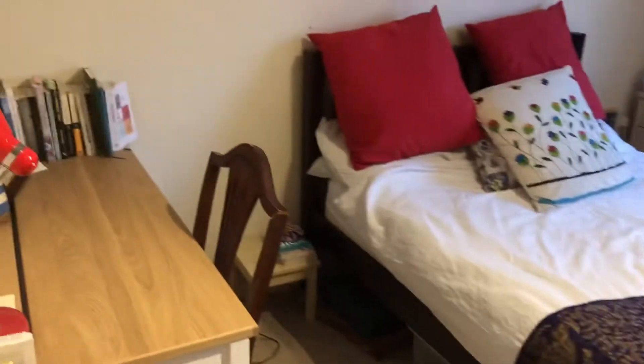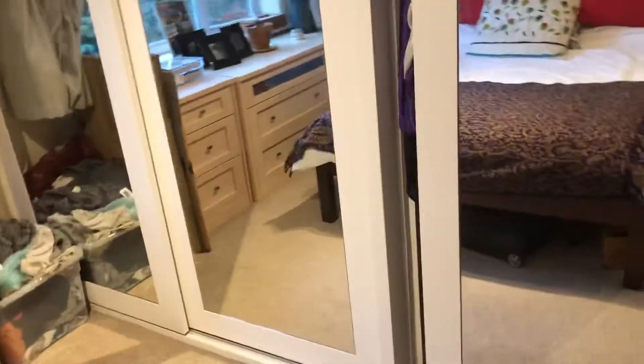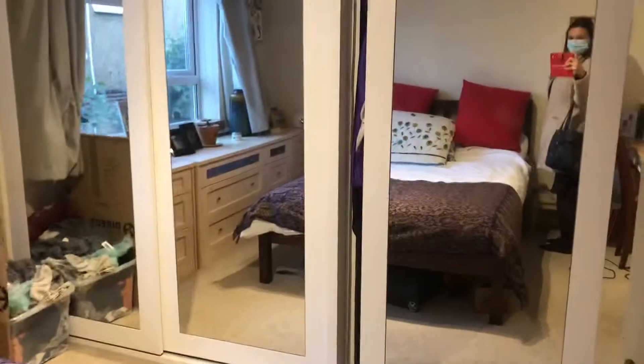We've got a good sized double bedroom with storage. Large wardrobes all across the sides of the bedroom, and double glazed windows.